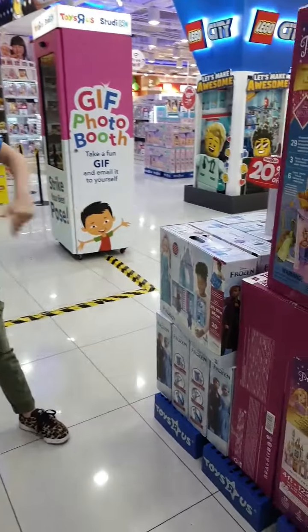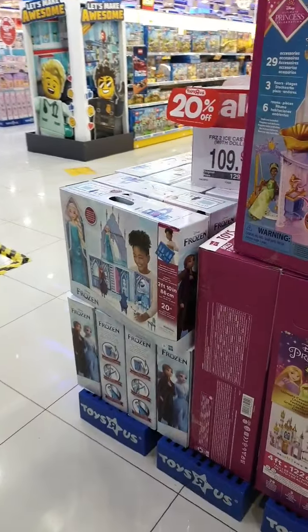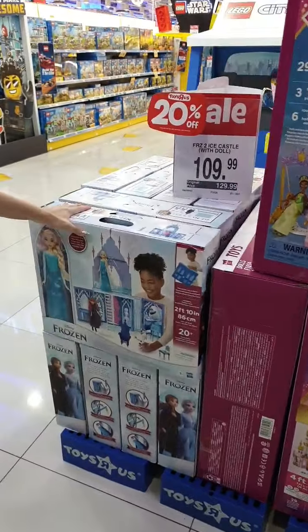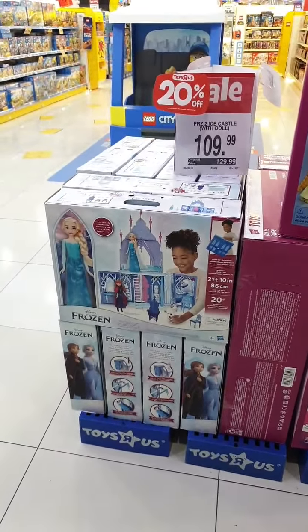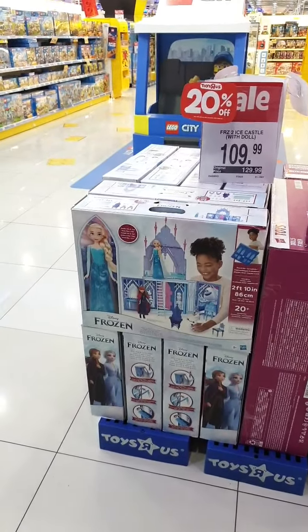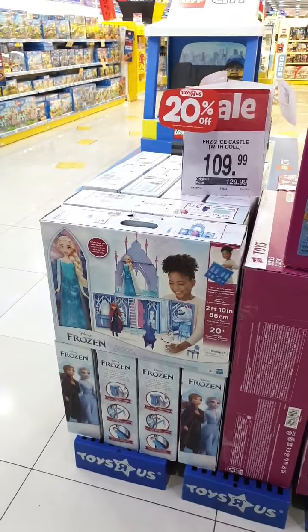We've also got a smaller Frozen 2 ice castle — very special because this one includes Elsa and Olaf. It's 20% off, priced at $109.99.